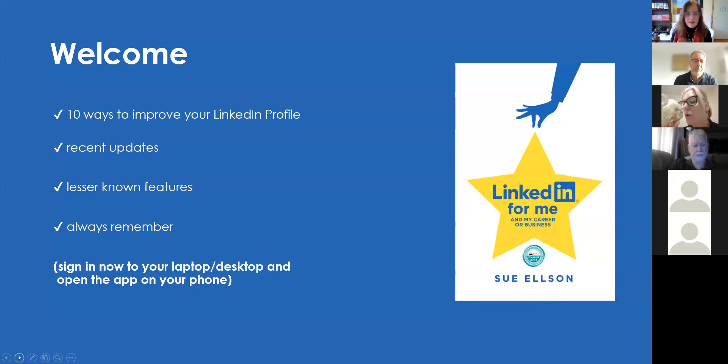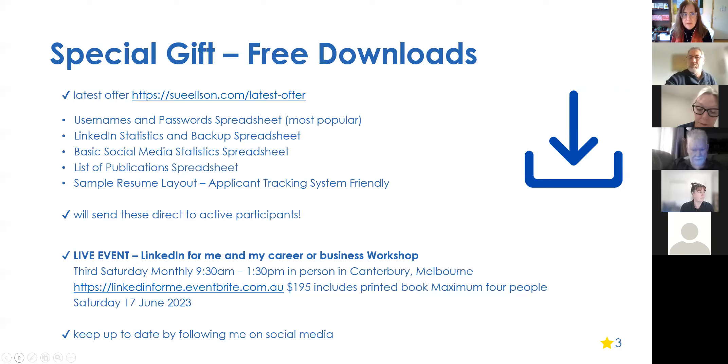I'll be going a bit deeper than basics — covering recent updates, some of the lesser-known features, and some final tips that are really important. If you want to keep pace, sign into LinkedIn on your laptop or desktop so you can make changes immediately. Also open the app on your phone — I'll be showing you a couple of tricks there as well.